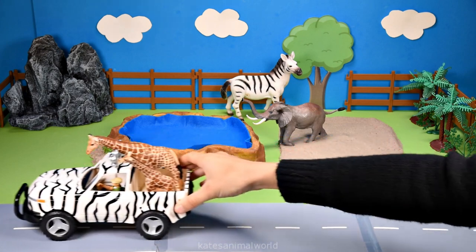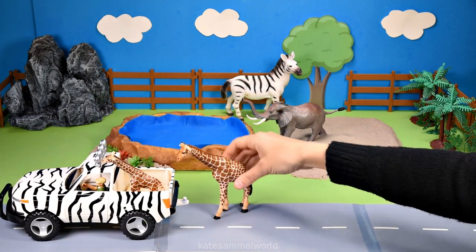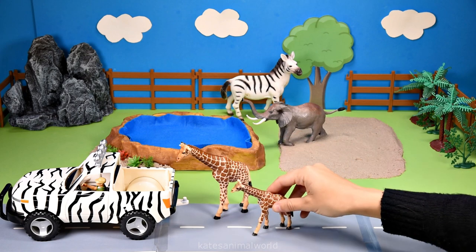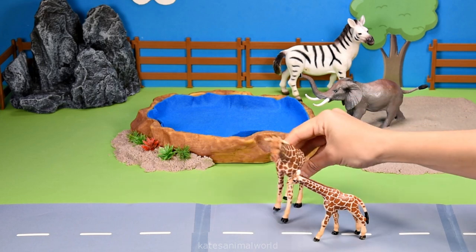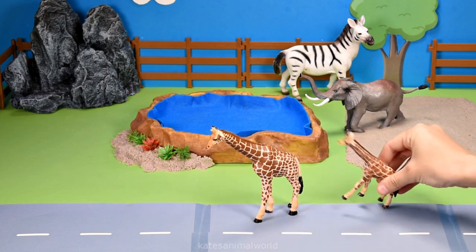Oh, who's in the back of the car? It's a giraffe and a baby giraffe. Hey, mum, can I go for a quick swim? Yeah, sure, love. Okay, let's go.